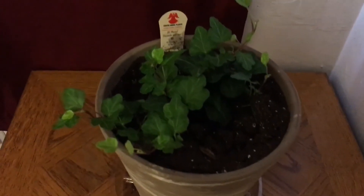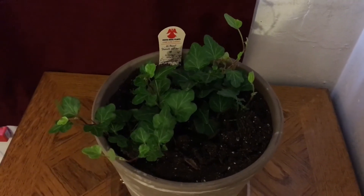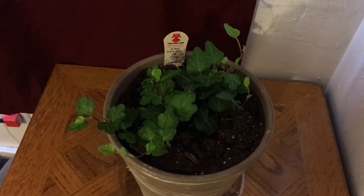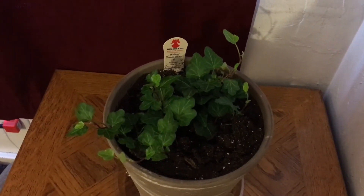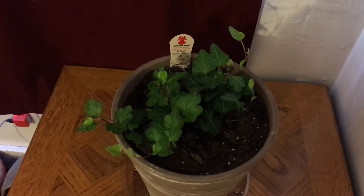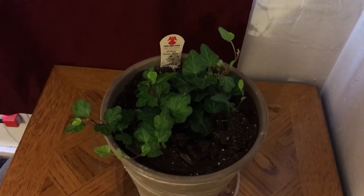I also bought this plant while I was there and it looks like some kind of an ivy. It also said medium light, and I put it next to this window that I can open the drapes on so it can get sunlight. I don't know what this one is called either. So I'm going to try really hard to keep these two plants alive, plus my old hardy one over there that takes everything.